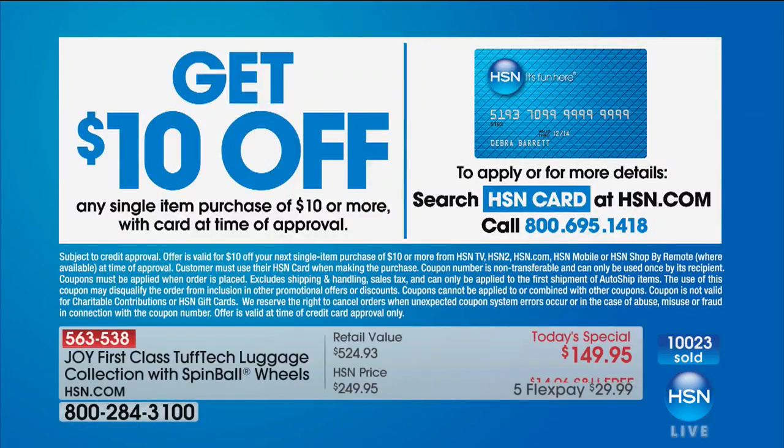If you have the HSN card, it's $9.99. If you don't have the HSN card, I really encourage you to call because we have so many extra promotions — extra flex. You can search HSN card, or call 1-800-695-1418. We give you $10, so you could get this home for your first payment of nothing.